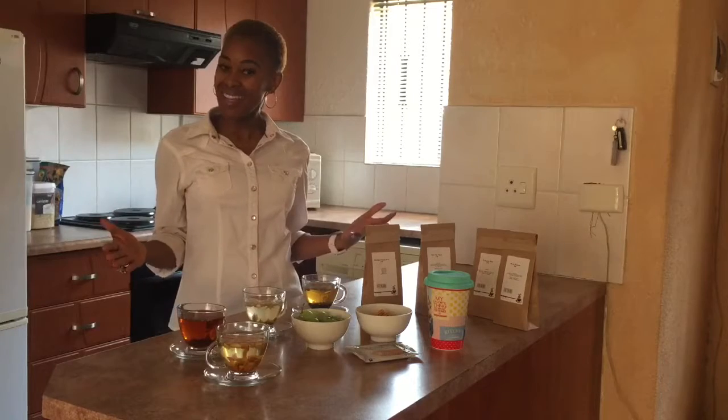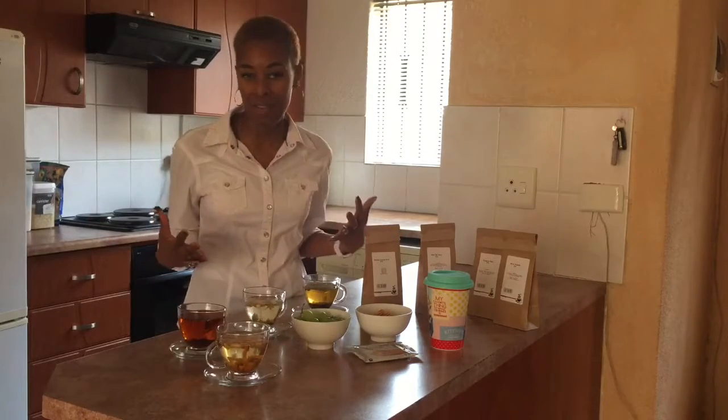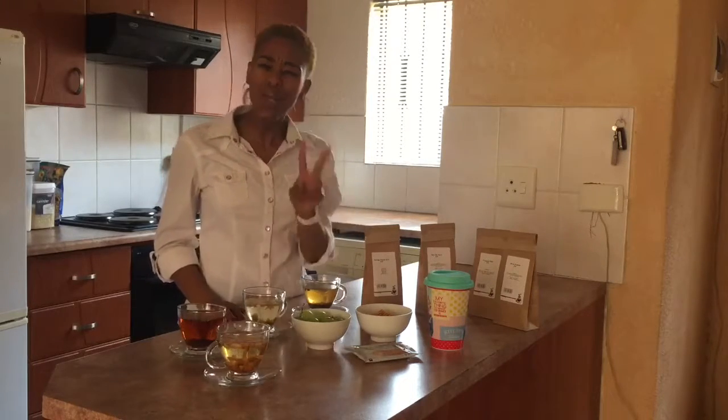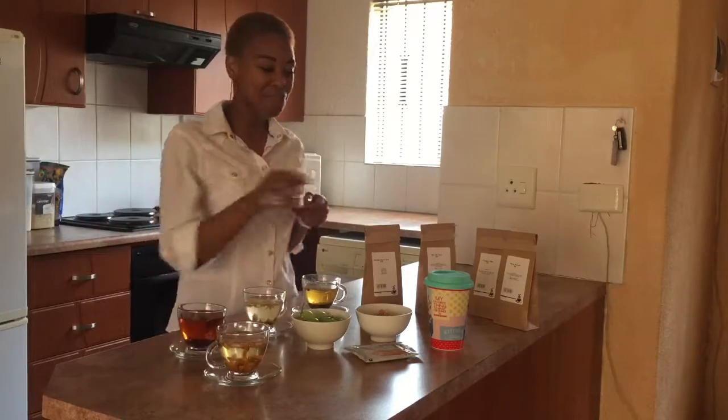I hope you enjoyed this little share on how I enjoy my teas and which ones are my favourites. Subscribe and win yourself teas from Tea Merchant — two lucky subscribers will win. I'm Mpudi Jr., see you next time. Cheers everybody.